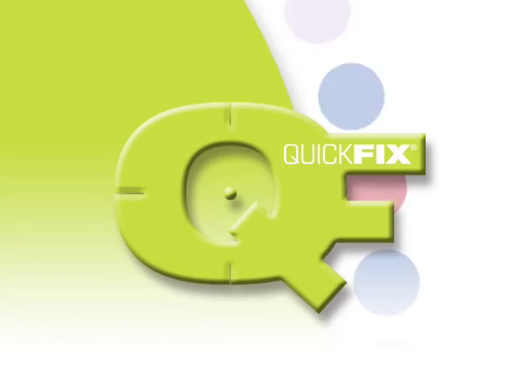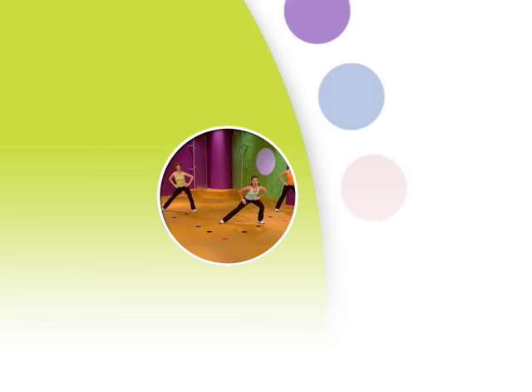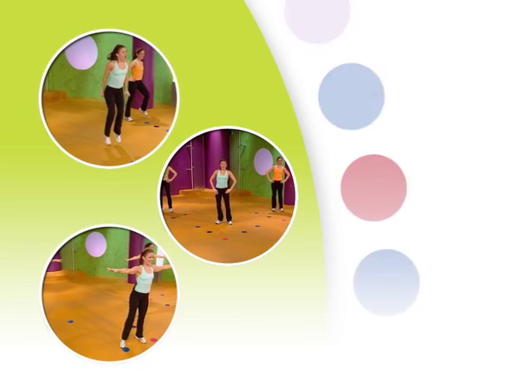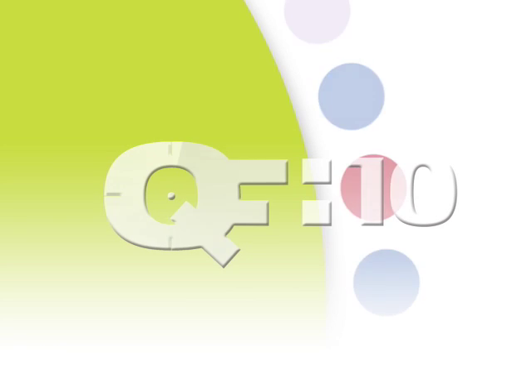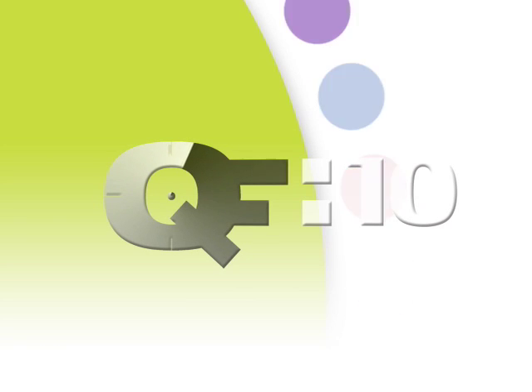As with all our quick fix workouts, you can do one, two, or three depending upon your schedule. And of course, the countdown clock in the corner of the screen will keep you motivated and on track. And it only takes 10 minutes a day.